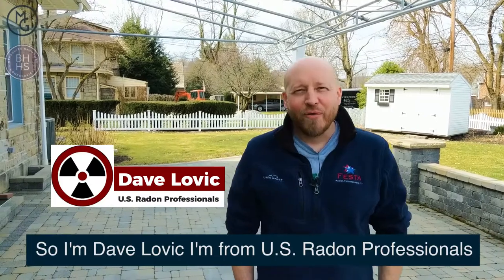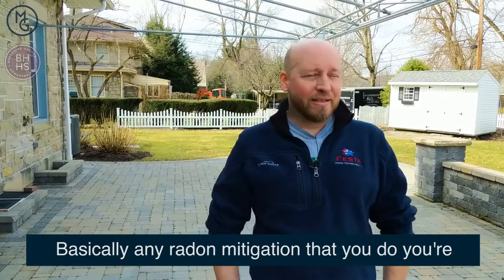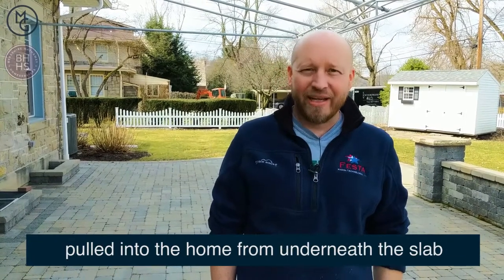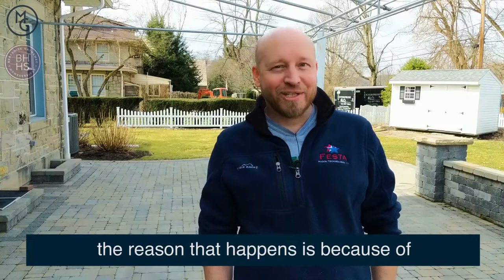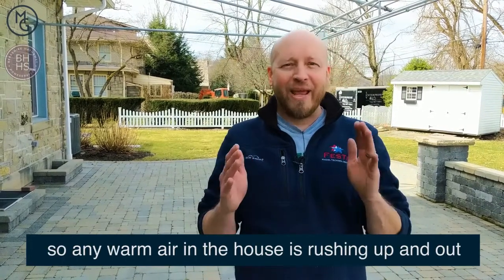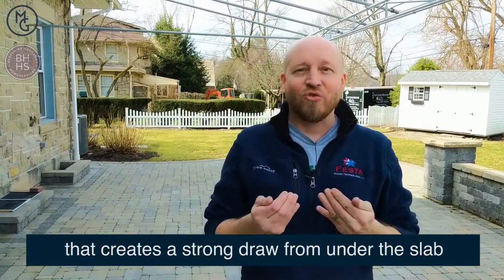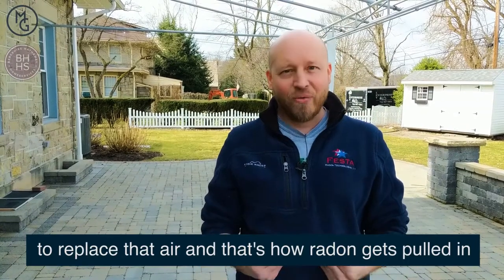I'm Dave Lovick from US Radon Professionals and we're mitigating a house here today in Natrona Heights. Basically any radon mitigation that you do, you're doing it for the same reason — radon's getting pulled into the home from underneath the slab. The reason that happens is because of airflow dynamics in the house. Any warm air in the house is rushing up and out, and that creates a strong draw from under the slab to replace that air. That's how radon gets pulled in.